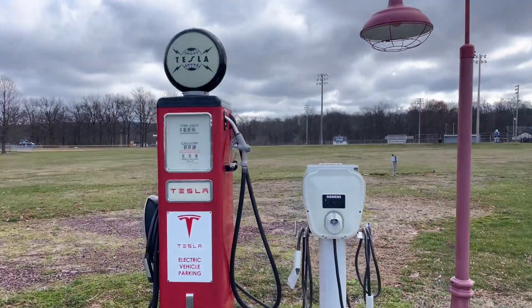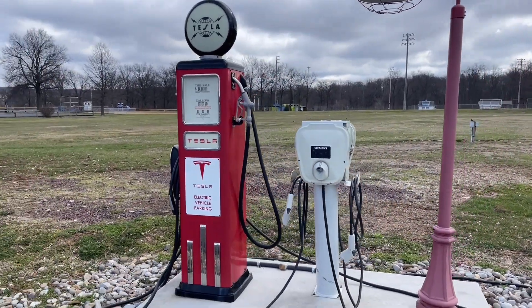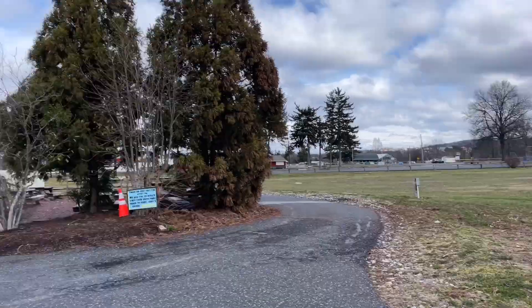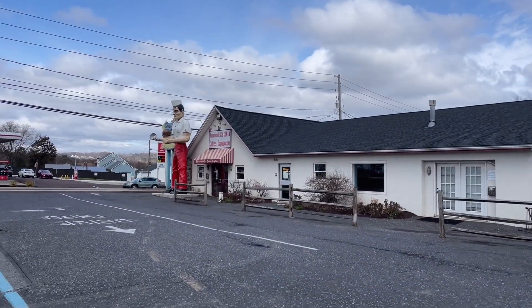So again guys, that is it. Thanks for watching. The Tesla charging station built into an old vintage gas pump — that is so cool. And again, Big Chip the muffler man — that is awesome. All right, I'll see you guys next video. Have a good one, guys. Thanks for watching. Bye.